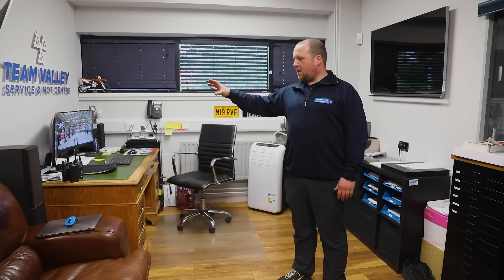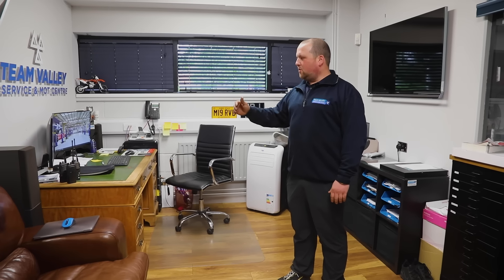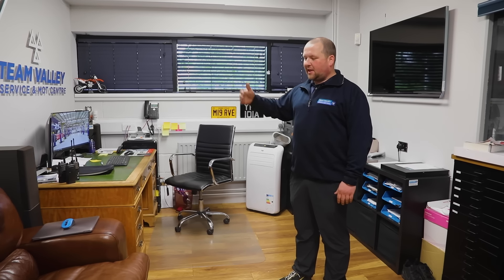We use the Garage Hive system for the diary, so a lot of my time is just building that diary up and then ringing our existing customers making sure they're happy with what we're doing, and checking in with any fleet customers if they need anything more from us.